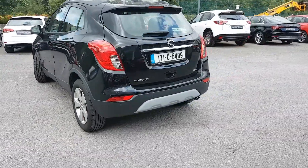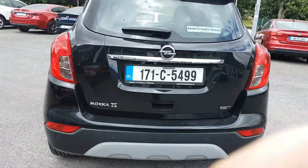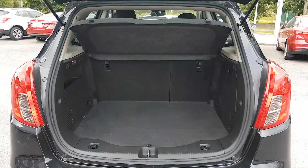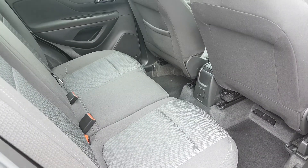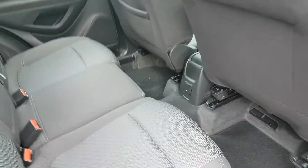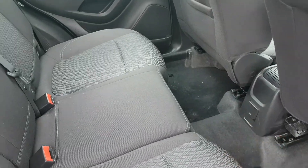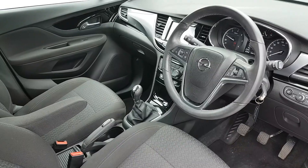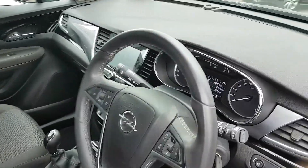You have front and rear parking sensors, and you also have a nice big boot. You have black cloth interior, loads of legroom, you also have a power point down here, and you have two ISOFIX points. It comes with full electric windows and electric folding mirrors.